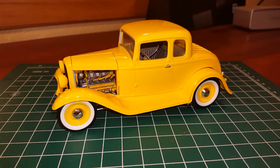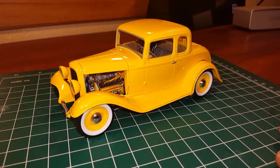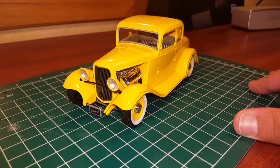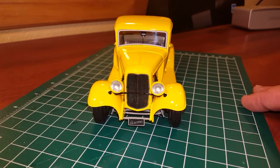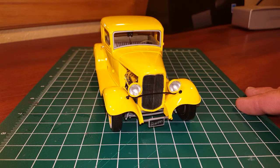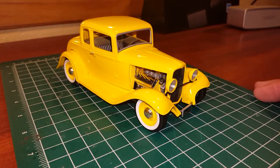The wheels and tires are off of the Revell 29 Ford pickup kit. I'm spinning it around for you guys so you can kind of check it out. The paint job turned out really well — I really like the Tamiya paints.